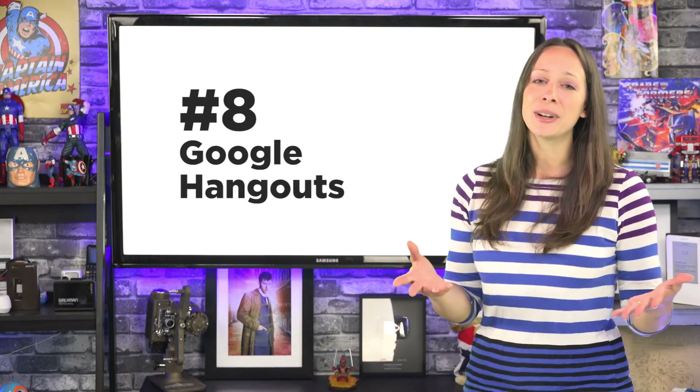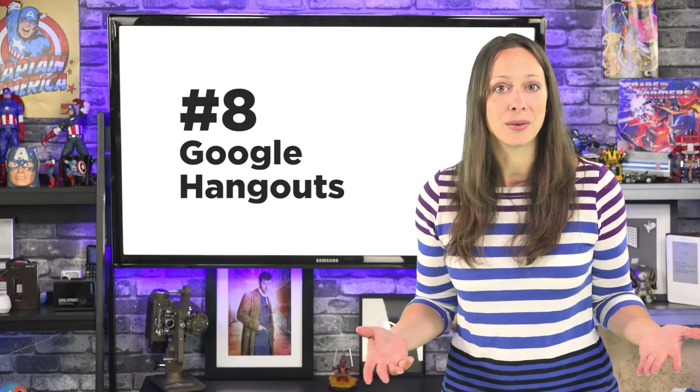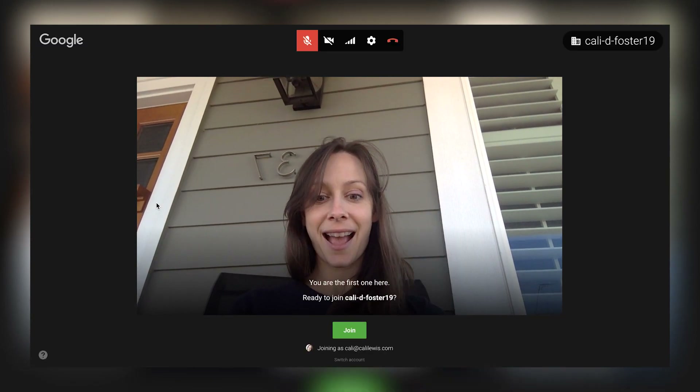Number eight. Then when it comes time for the appointment itself, you can all join the meeting using Google Hangout if you want. Each person would just click the Hangout button inside the event. Easy breezy.